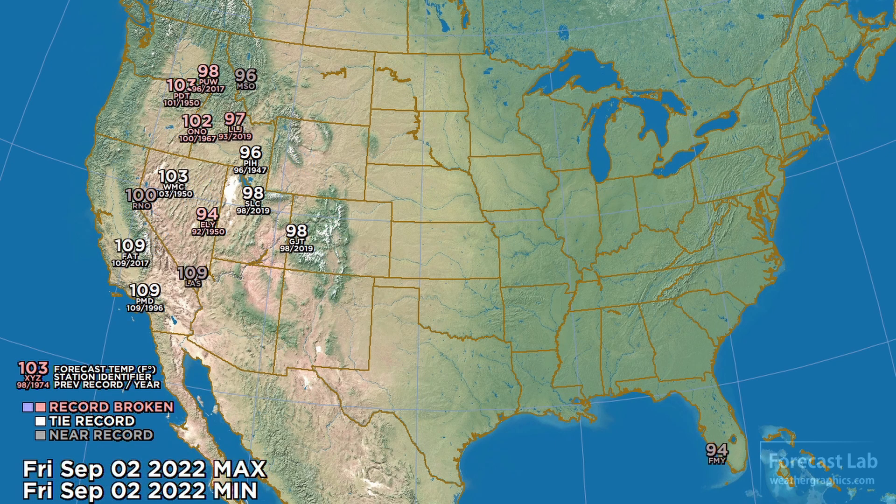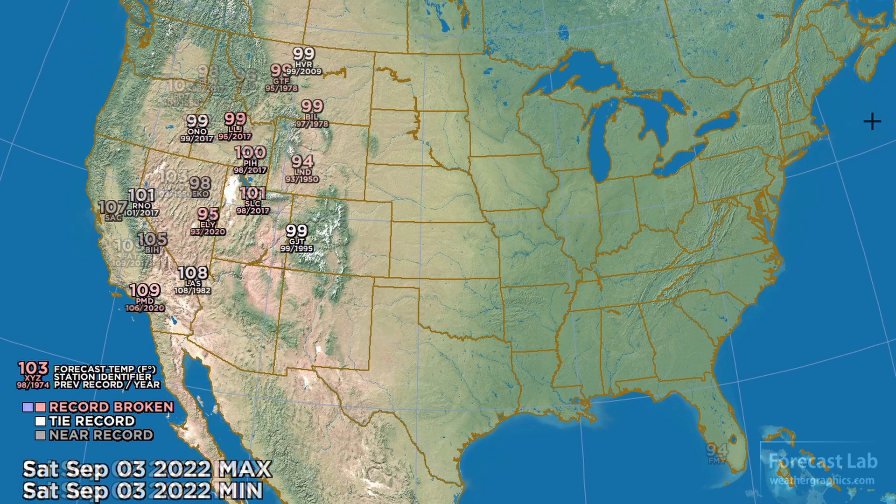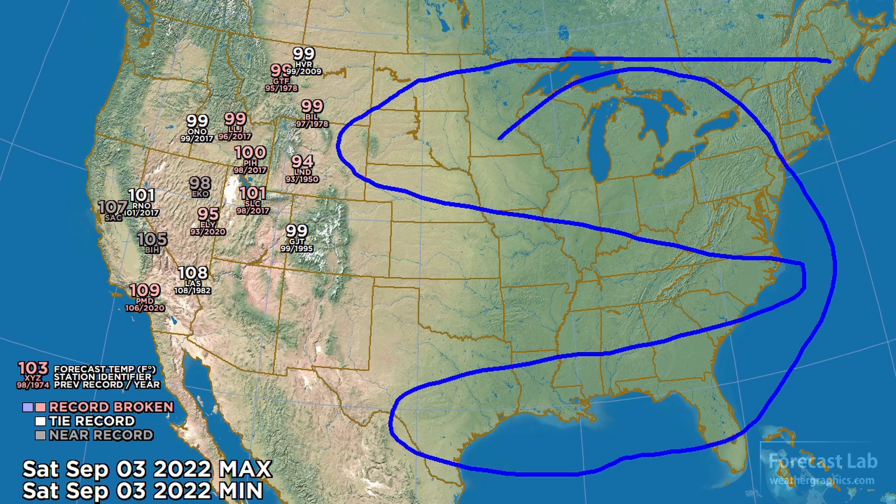And we're definitely not done. Friday, records being broken again, especially in Idaho: 102 at Ontario, Idaho; 103 at Pendleton; and 98 just south of Spokane. Notice no records in the eastern or central U.S. — temperatures there are pretty close to the normals. But on Saturday, continuing that heat out west, numerous records all the way from Los Angeles up through Montana.